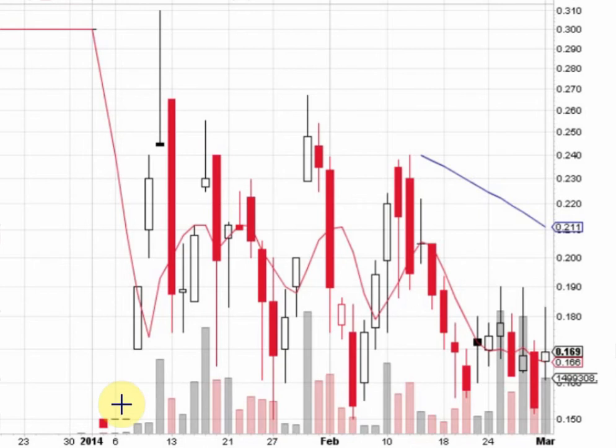And right down here, you have our support. Every time the stock comes down to the $0.15 mark, it has a nice bounce.